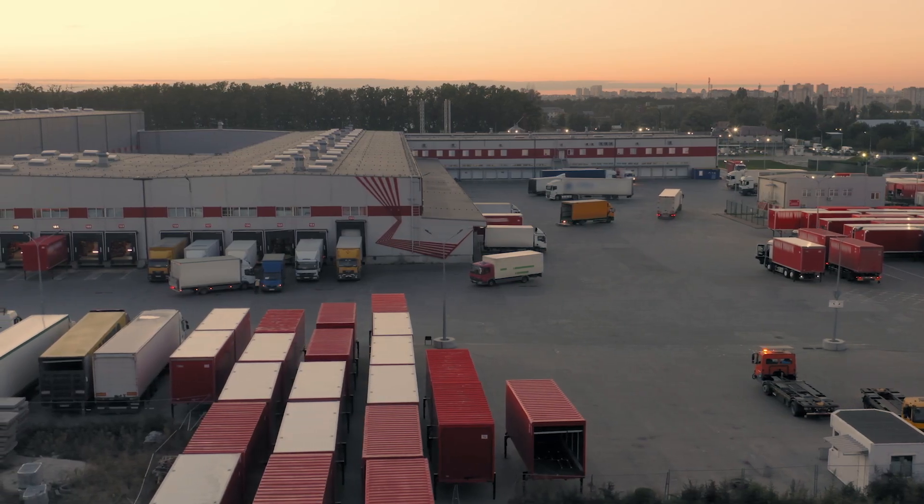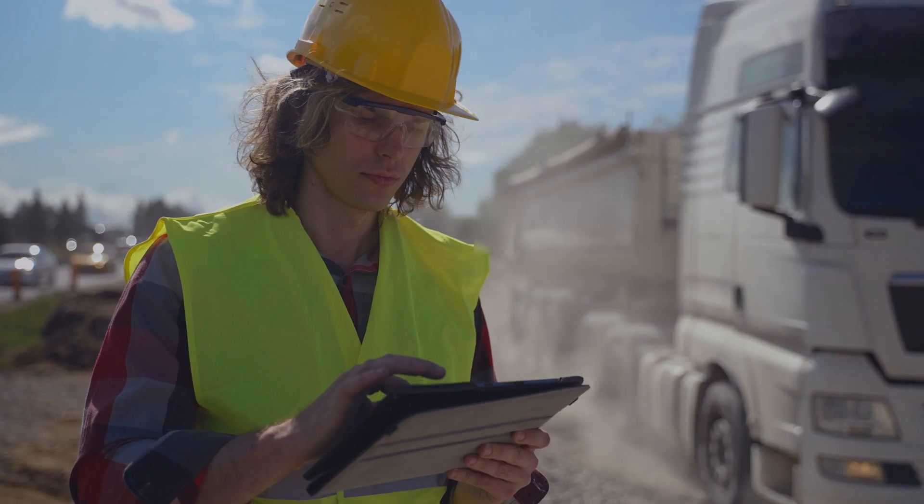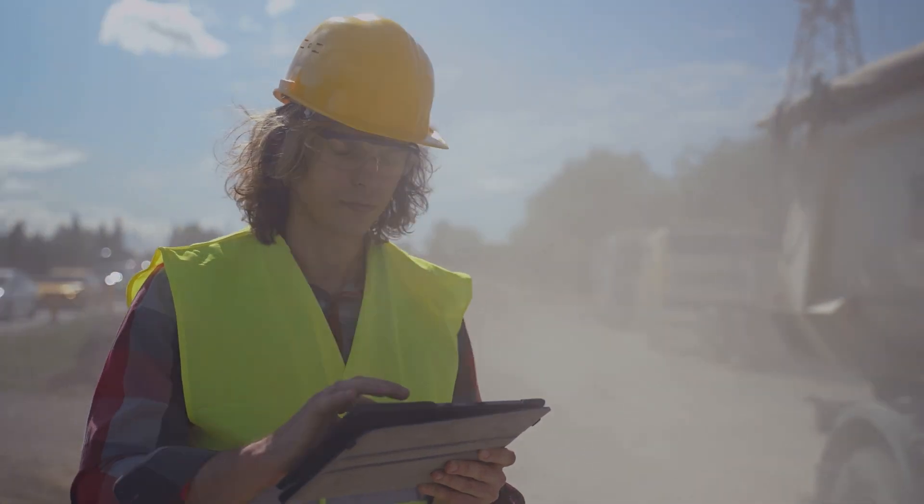Picture this. You're a fleet manager. You have trailers, light towers, and other expensive assets in yards across a busy city. And you worry about equipment being misplaced, used inefficiently, or even stolen.